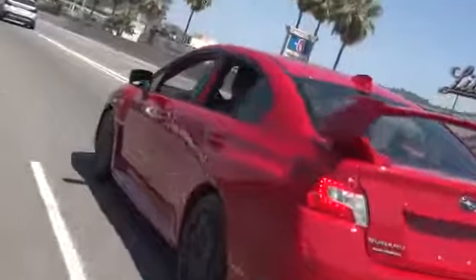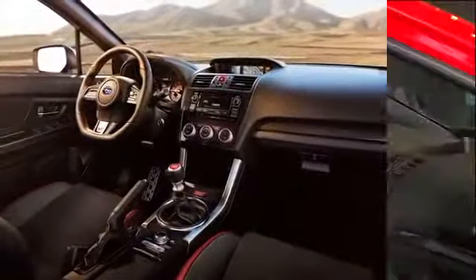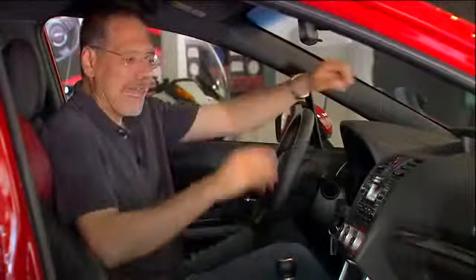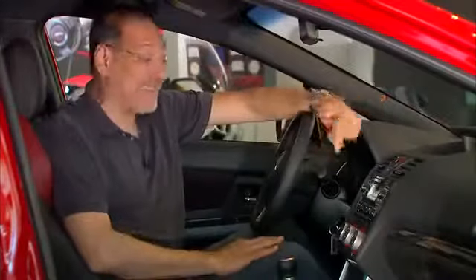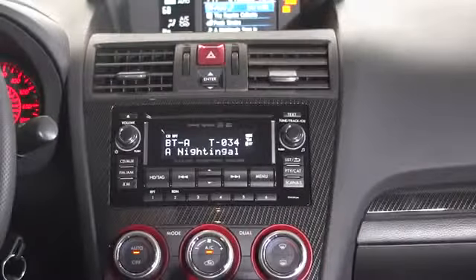The cabin of the new WRX STI is very gutsy — these carbon fiber trims are great. Let's start with the head unit, which at base is pretty basic stuff: a dot-matrix display, no navigation, and your basic media sources are all there, but there's nothing eye-popping.